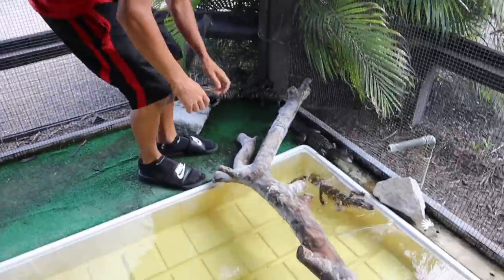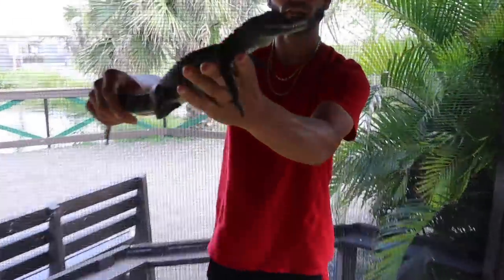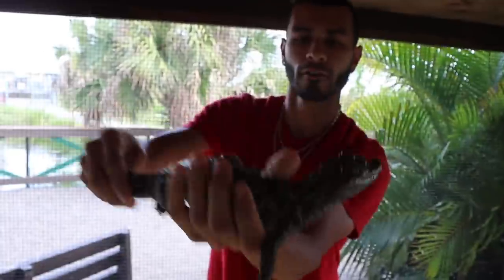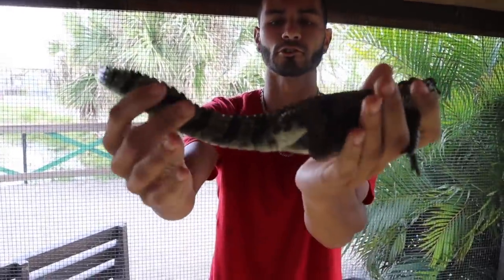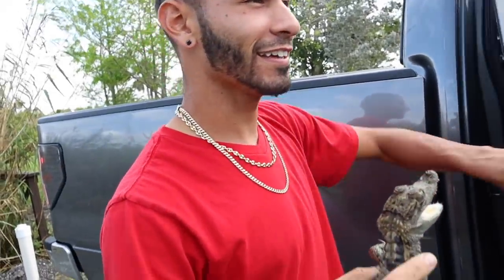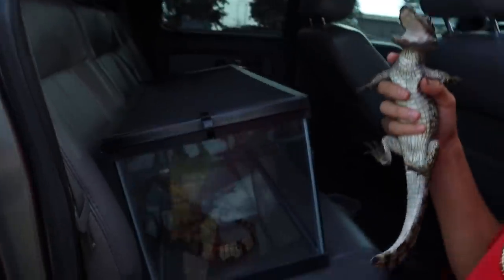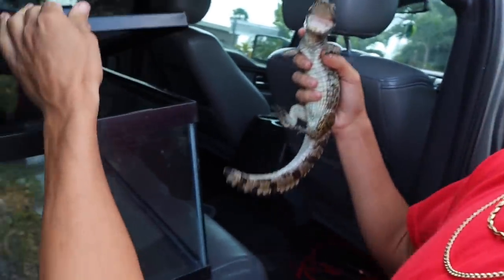We've got some baby American alligators and this other guy right here. Look at that little gorgeous one! Awesome little spectacle caimans — let's take them. We're going to put this guy inside the tank with this other guy until we get home. It's only about 10 minutes away, so that's perfect. No water, but it's all right — 10 minutes home and they're going to go inside their new amazing home until they get a lot larger.